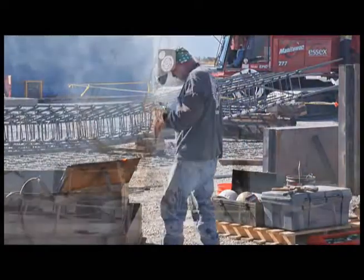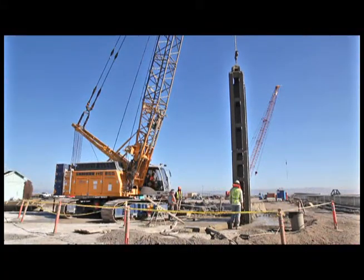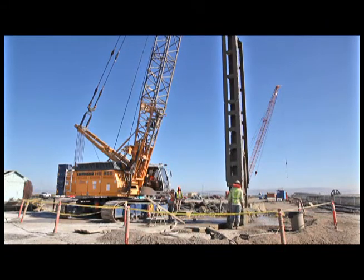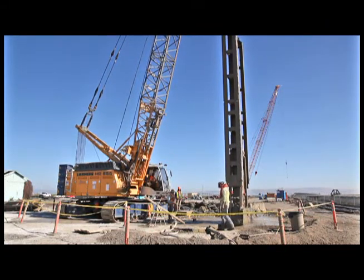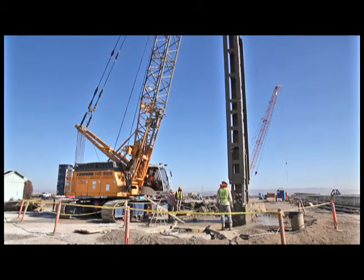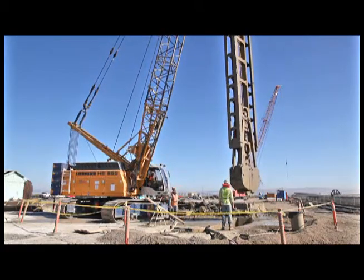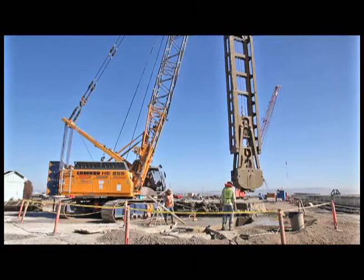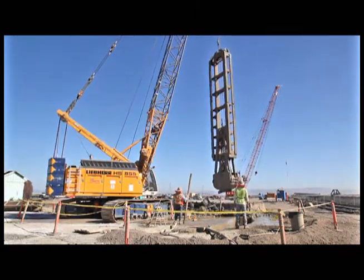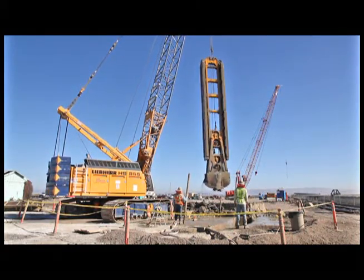One of the big challenges on this project are the environmentally sensitive marshland and mud flats on both sides of the bay. To minimize impacts on these environmentally sensitive areas, we made a decision to tunnel under the bay using a tunnel boring machine — TBM for short. A highly specialized crew will be operating the TBM and excavate a 15-foot diameter tunnel at an elevation that will vary between 40 and 80 feet under the bay floor.